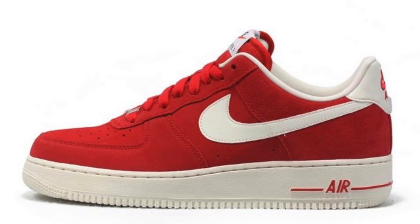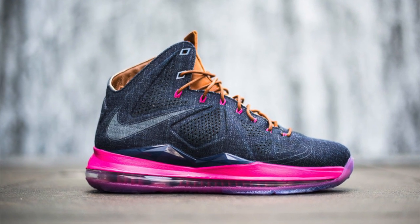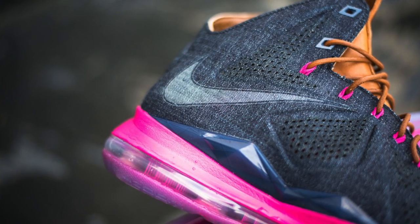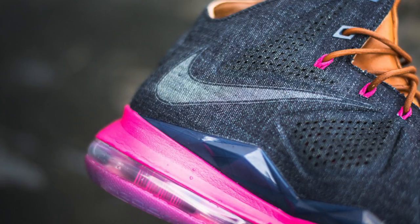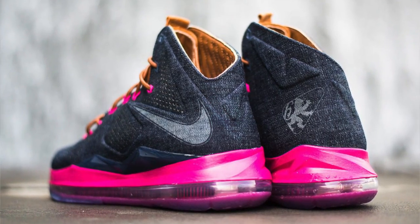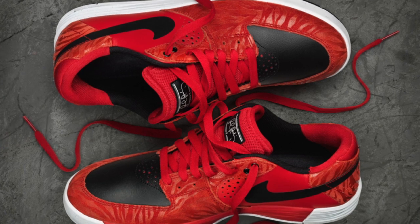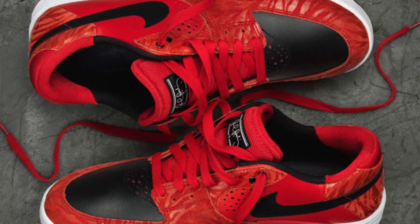They also have it in university red. And the big release of the weekend that everybody's been looking for is the Nike LeBron 10 EXT Denim, priced at $180 — you probably already had to enter a raffle to grab a pair. Also, the P-Rod 7 is available for pre-order at Nike.com.